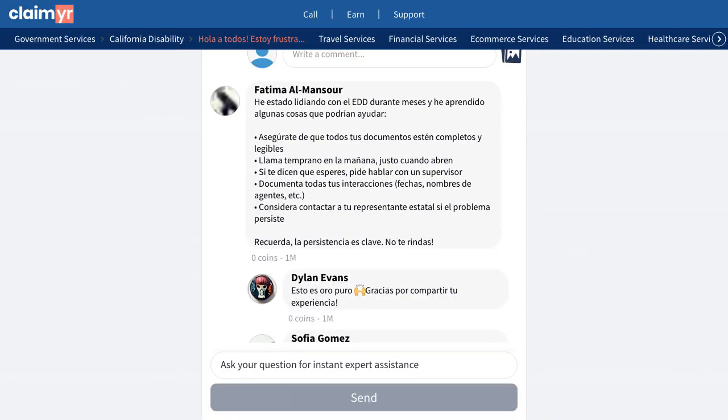One experienced member provided a comprehensive list of effective strategies: submit complete and legible documentation, call early in the morning when they first open, request a supervisor if told to wait, keep detailed records of all interactions, and contact your state representative for persistent issues.